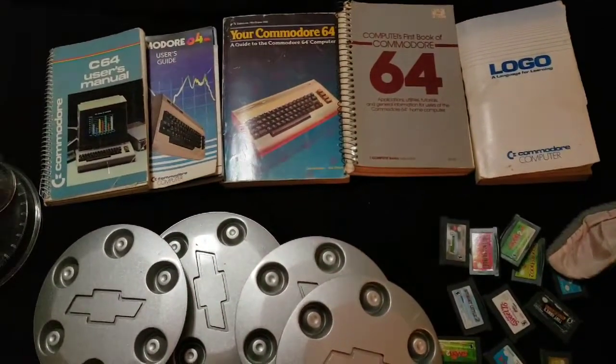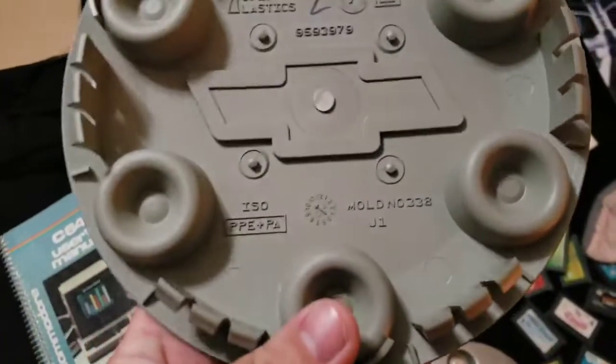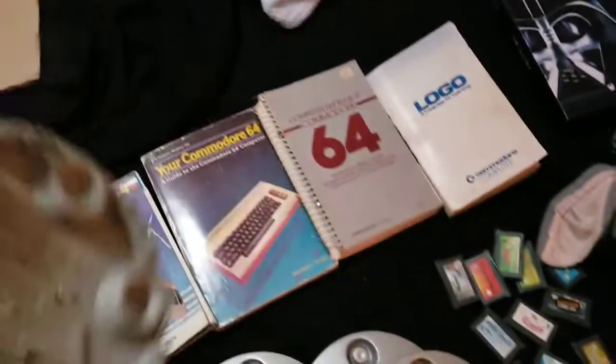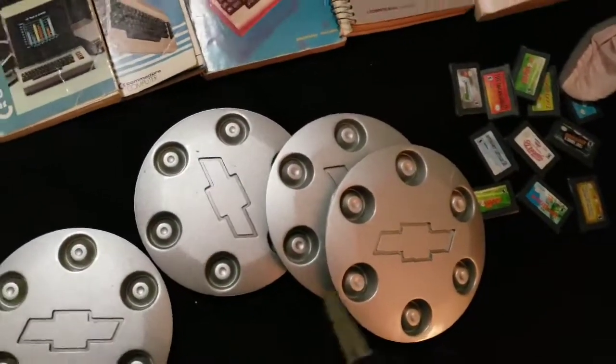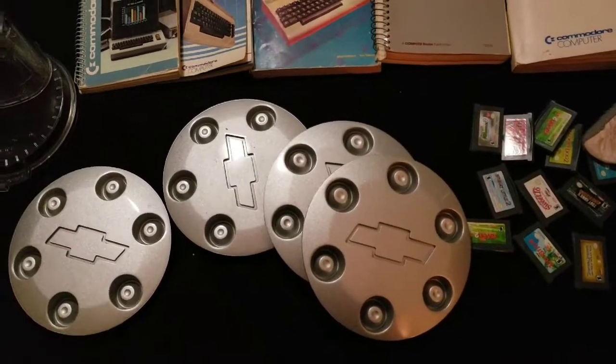These are Chevy center caps — I hope they're legit. The guy said they came off his Chevy; there's the logo and it says GM on the back. I looked up the part number and it matched the ones online, but it feels a little off to me. Still, I sold them for $50 — paid $3 or $4, about a dollar each.